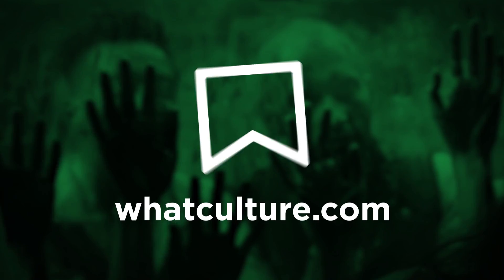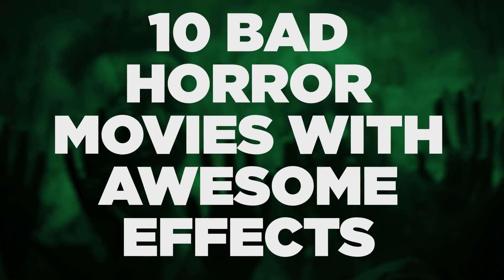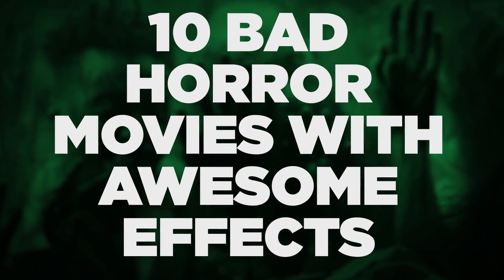You know when you've seen the ugliest little dog you've ever seen in your entire life, but then the owner has put it in a cute little outfit to try and lessen the blow? That's basically these movies in a nutshell. I'm Tilly from WhatCultureHorror and these are 10 bad horror movies with awesome effects.